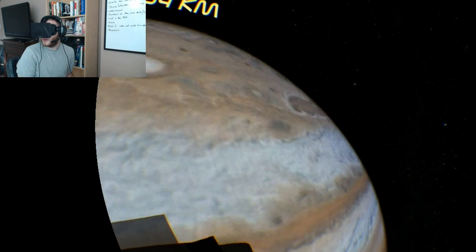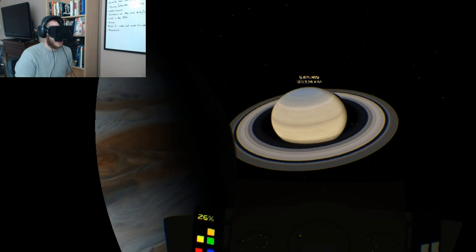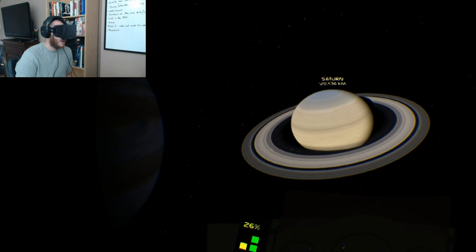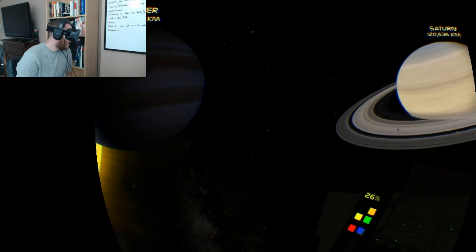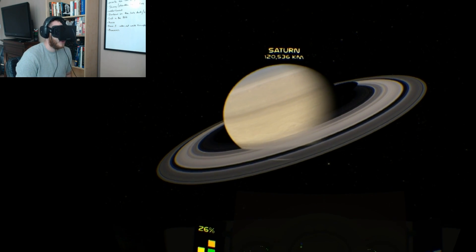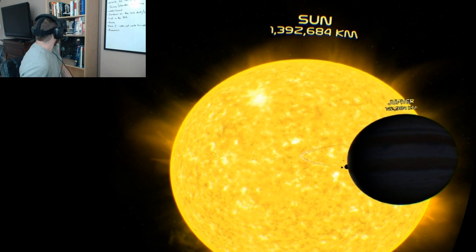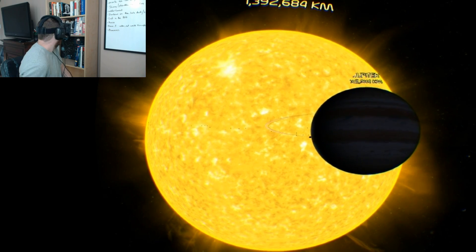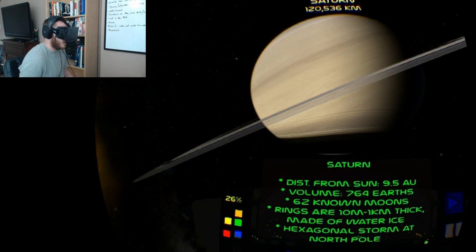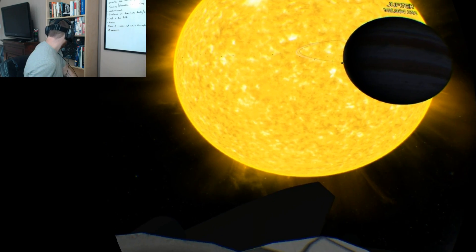Drifting around Jupiter here reveals Saturn, which looks amazing. Anything to do with space I am really into, and I've never been able to grasp the sense of scale until this tour. It's really amazing — the Rift just adds so much to everything.